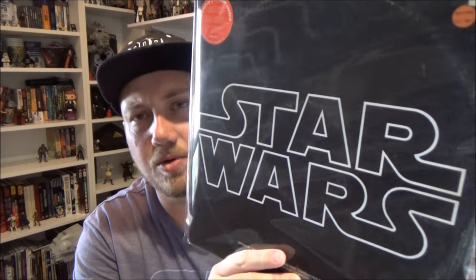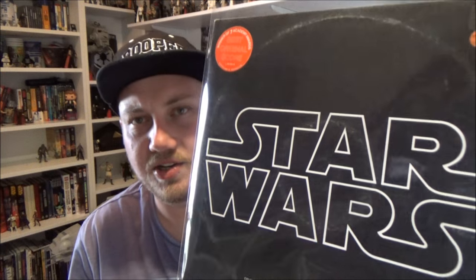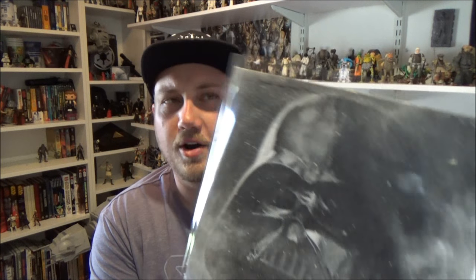My girlfriend's dad was hunting through his shed — my girlfriend remembers it from when she was a kid — and he found the very original Star Wars soundtrack on vinyl. His first copy got really damaged or lost, so he ended up buying a second one which came from a school library, but it's in really good condition and plays very nicely. It still has the original poster inside, which is in great condition — I want to frame that. On the spine it says 'The Star Wars.' This was released in 1977, so that's damn cool.